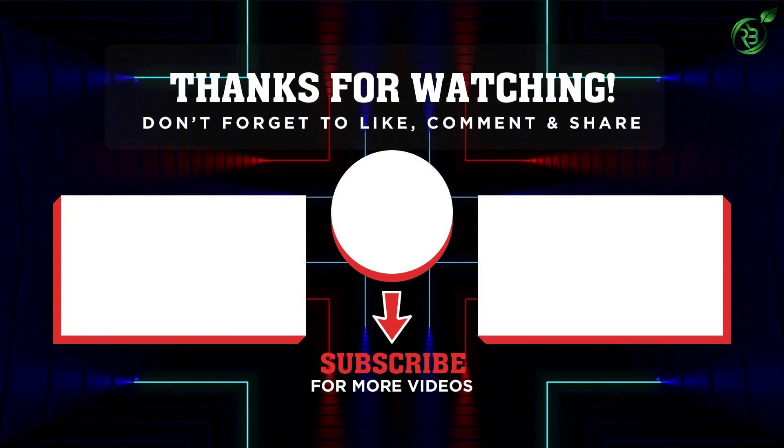If this video was helpful to you, please remember to leave a like and subscribe to my channel to see more videos like this. If you have any questions related to these products, you can leave a comment down below and I'll get back to you as soon as I can.